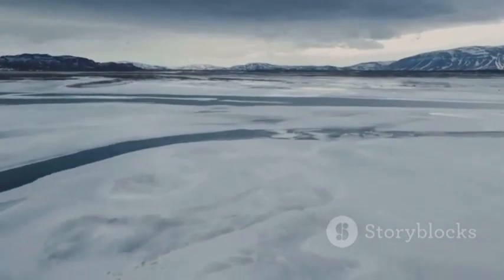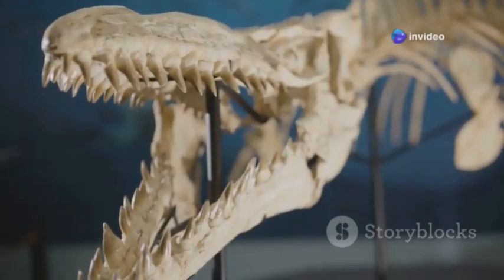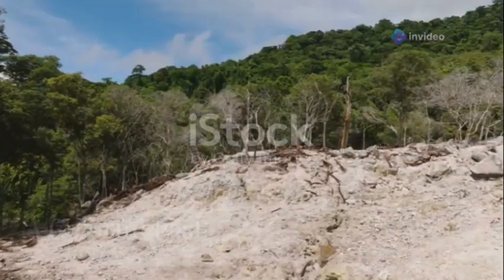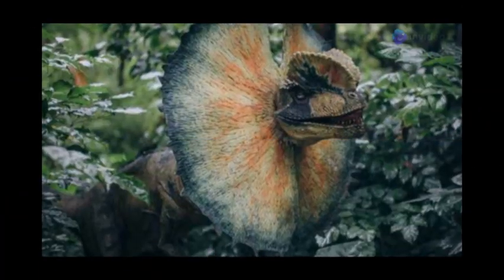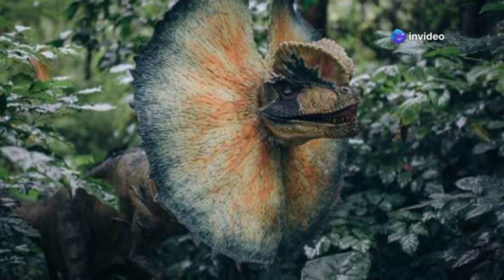Join us as we traverse the frozen landscapes of Siberia, Alaska, and China to uncover the incredible creatures that time left behind. Our journey begins in China's Liaoning province, where layers of fine volcanic ash have revealed a wealth of feathered dinosaur fossils. One of the most fascinating finds is the Psittacosaurus, a small herbivore with a parrot-like beak that lived over a hundred million years ago.